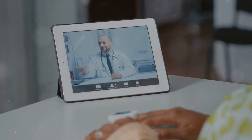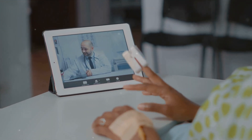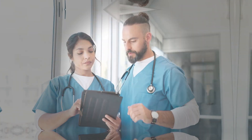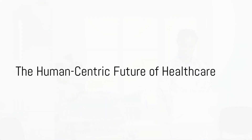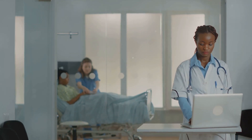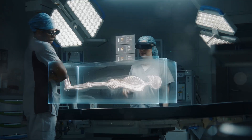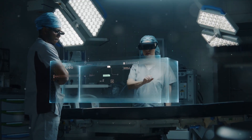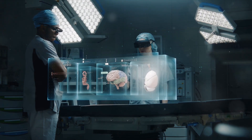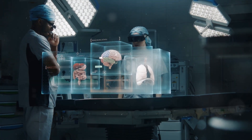The healthcare industry is no longer recession-proof and must adopt innovative technologies to stay relevant. By enhancing human-centric care, AI is bringing the future to the present, making healthcare smarter and more efficient. Don't miss out on being a part of this transformative era. If you're involved in healthcare, it's time to embrace these innovations. Connect with us today.